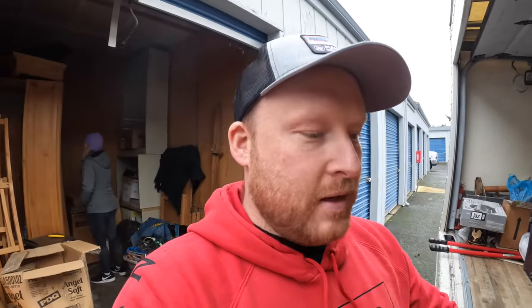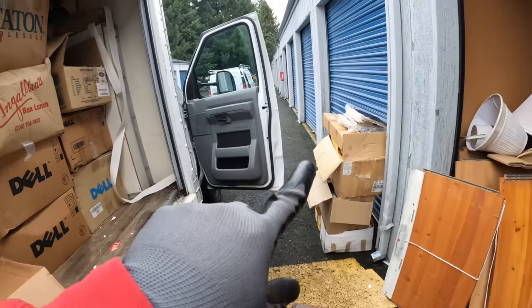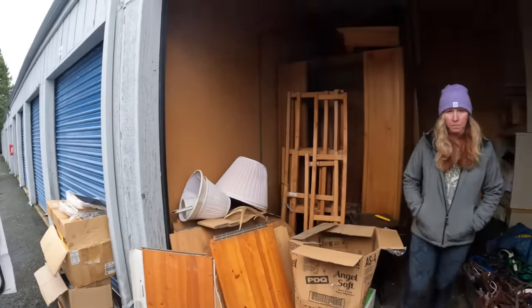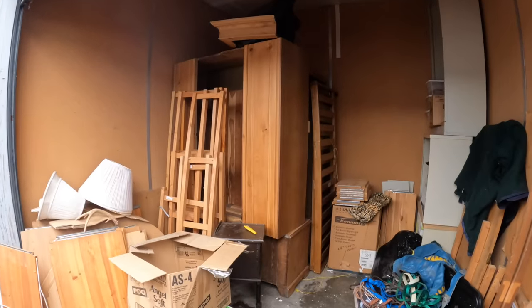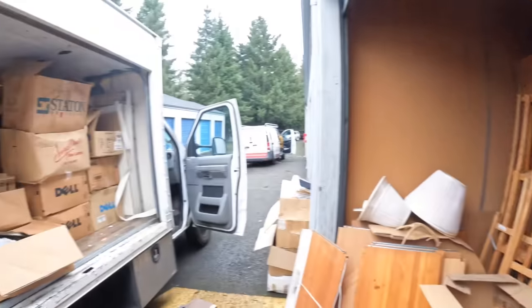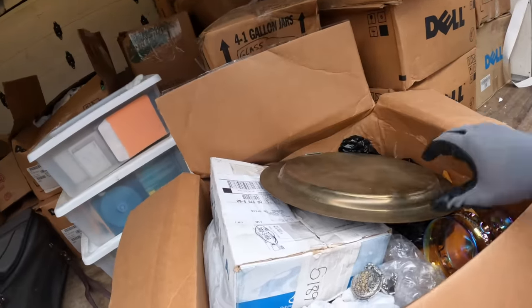I'm glad to get back to work because I want to buy like 150-200 storage units this year, maybe more. All this personal stuff is going back to the family. I had to come back and do another truckload, so we have to come back early tomorrow morning to pick up all this furniture - clearly I can't fit it all in the truck. But here's some other box - I don't know what's going on there.